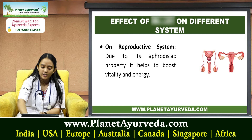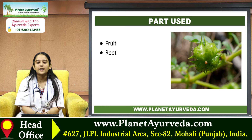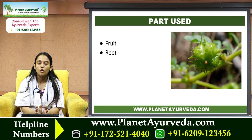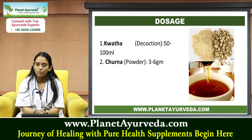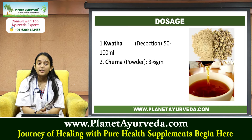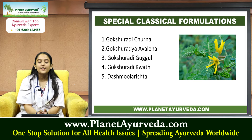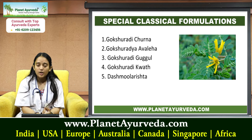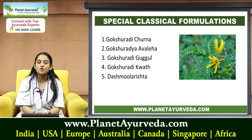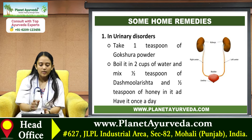On the reproductive system, due to its aphrodisiac property, it helps to boost vitality and energy. The most common and effective parts used are its fruit and root. Dosage: decoction is about 50 to 100 ml; powder is about three to six grams. Special classical formulations include Gokshuradi Churna, Gokshuradi Avaleha, Gokshuradi Guggul, Gokshuradi Kvatha, and Dashmula Arishta.